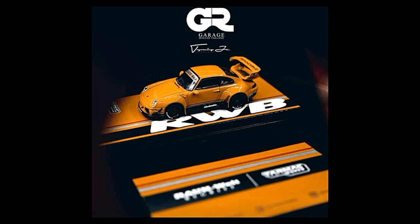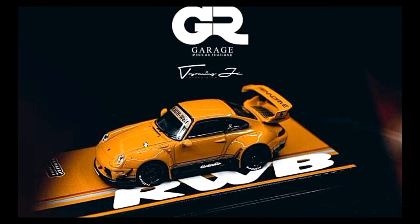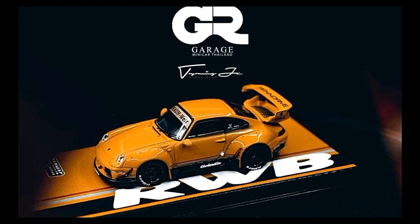First up is from Tarmac Works — this is actually a collaboration between the GR Garage and Tarmac Works. They call this the Cinderella RWB Porsche. Check this one out, man, this is a great looking car. Like all Tarmac Works cars, this is based on a real-life RWB Porsche — just insane details and insane quality.